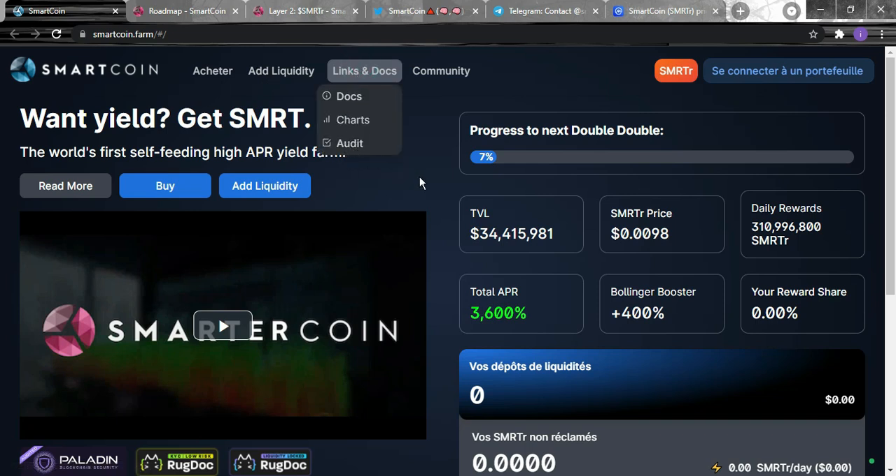You can see the audit links from here — just click on the audit and it will take you straight to the Smart Coin audit. If you want more information, feel free to contact us or the team behind Smart Coin — we'll both be glad to help. All the information you need can be found in the white paper; just click 'Read More' and you'll be taken straight there.